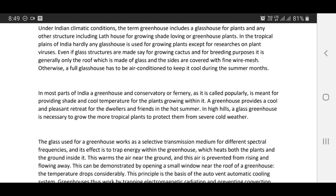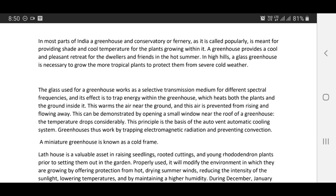A glass greenhouse is necessary to grow more tropical plants and to protect them from severe cold weather. The glass used for a greenhouse works as a selective transmission medium for different spectral frequencies, and its effect is to trap energy within the greenhouse, which heats both the plants and the ground inside. This warms the air near the ground, and this air is prevented from rising and flowing away. This can be demonstrated by opening a small window near the roof of a greenhouse — the temperature drops considerably. This principle is the basis of the automatic cooling system. Greenhouses thus work by trapping electromagnetic radiation and preventing convection.